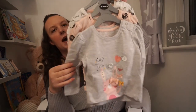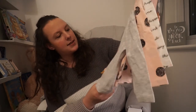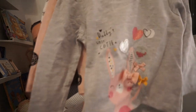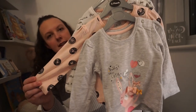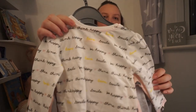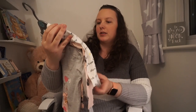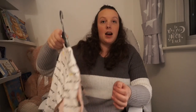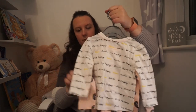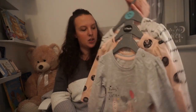Next I've got this three pack of long sleeve tops. You get one that says Daddy's Little Cutie with a bunny rabbit on it, then a spotty one, and one that's just got writing all over it saying things like be happy, smile, shine, love. These were £6, not bad for three long sleeve tops.